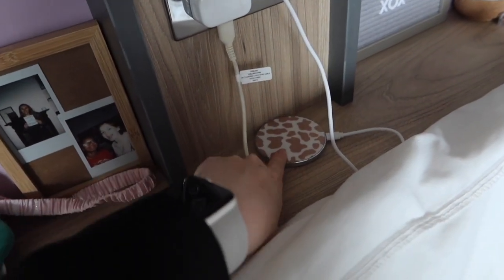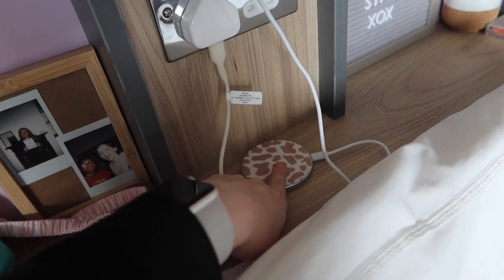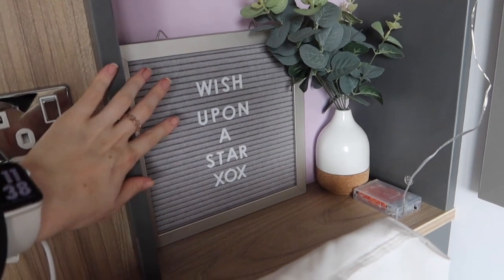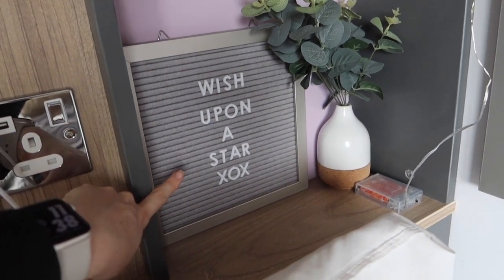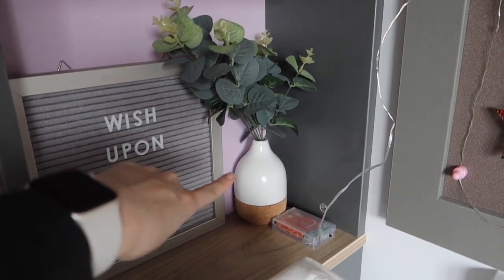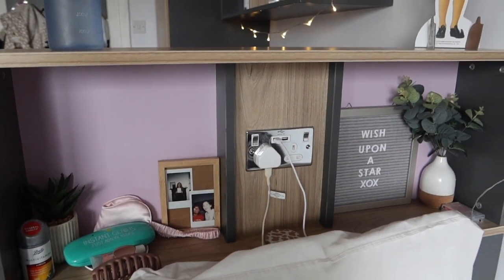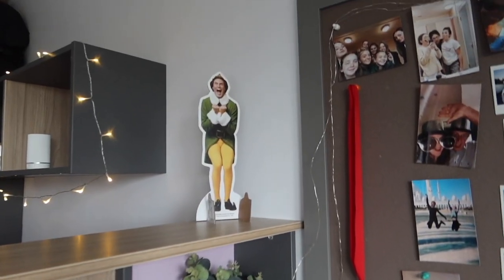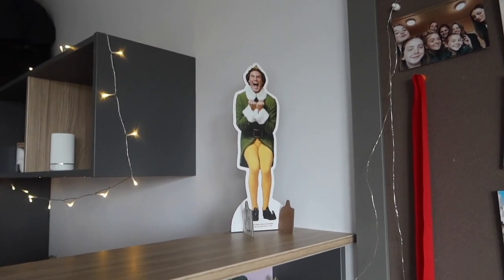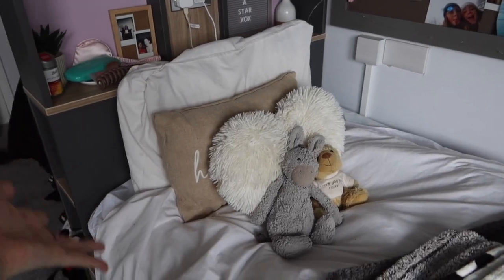We've got the really good plug sockets again, and down here I've got a wireless charger from Coconut Lane which I absolutely love — I put my phone on that every night. On the more decorative side I've got a little sign that says 'wish upon a star' from B&M, and some more foliage in a little vase. I really like this part of my room — it feels very homely. Up there we have Buddy the Elf who managed to get here at Christmas and hasn't left yet, so he just chills out and looks around the room.